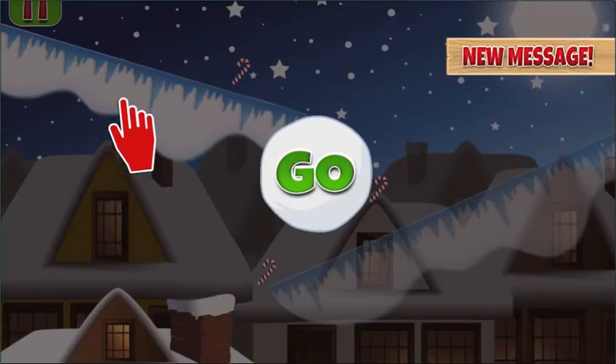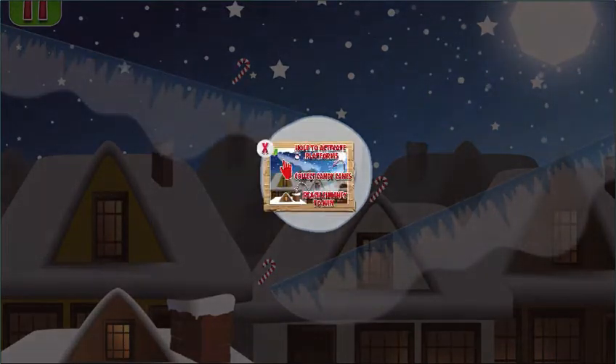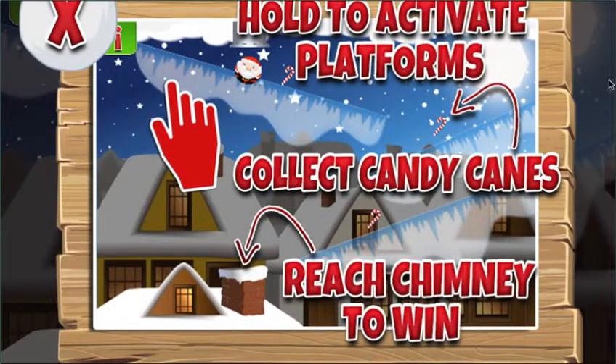So we'll start off with level one. You get a message here that shows you some of the instructions on how to play. Santa will drop from the sky onto these platforms. If you touch an area and hold it down, when Santa hits it safely he'll land on the platform, slide down, collect the candy canes, and go into the chimney in order to unlock the next level.